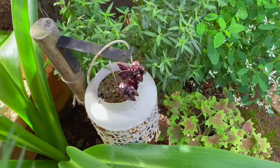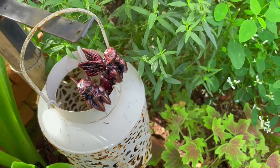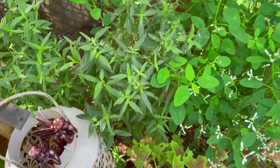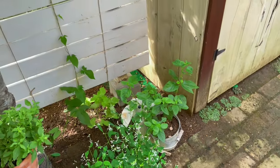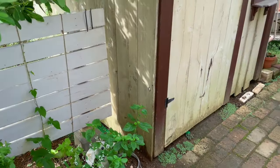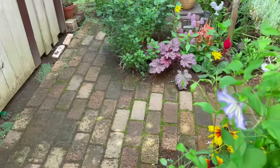ガーデンには夏の定番、朝顔も何か所か植えてあるんですが、撮影した日はたまたま花が咲いてなかったので、ちょっと朝顔は映せないんですけれども、この白いウッドフェンスに絡ませている朝顔も、少しずつツルを伸ばし始めています。まだ開花は始まっていません。